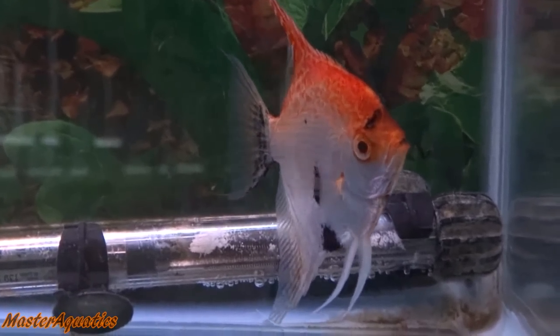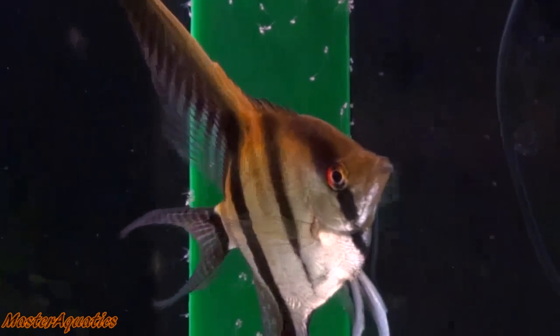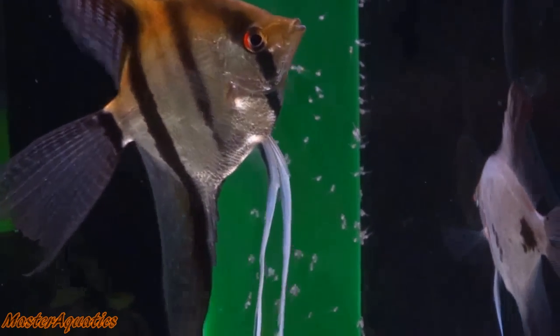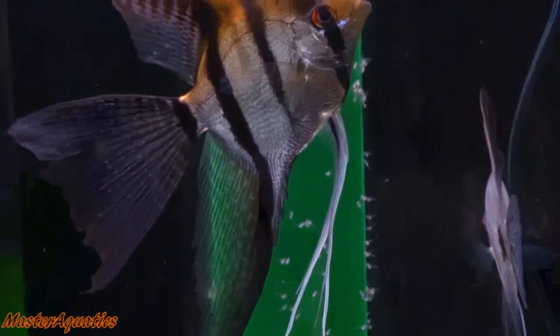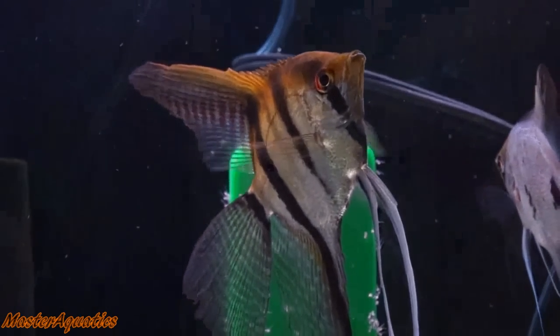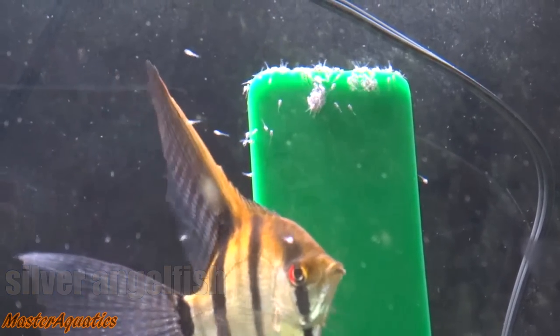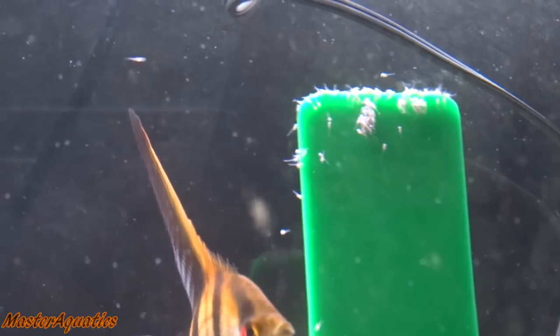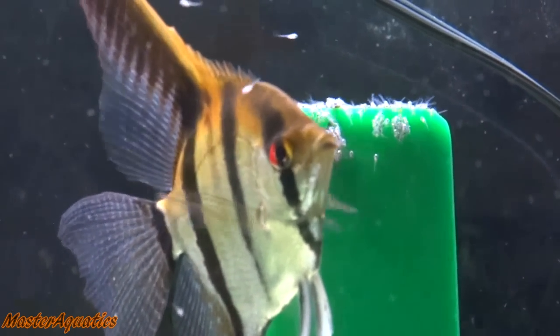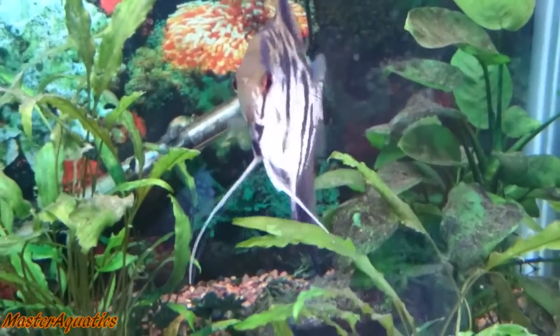I actually bought this gold marble with the other marble Angelfish as a pair, but they never laid eggs for me — they just ended up fighting a lot, so I separated and eventually sold them. The next type is the Angelfish that everybody knows, the most common of the common: the Silver Angelfish. These are your go-to Angelfish if you know nothing about Angelfish. People will usually go for the silver ones because they're the cheapest and the most common.